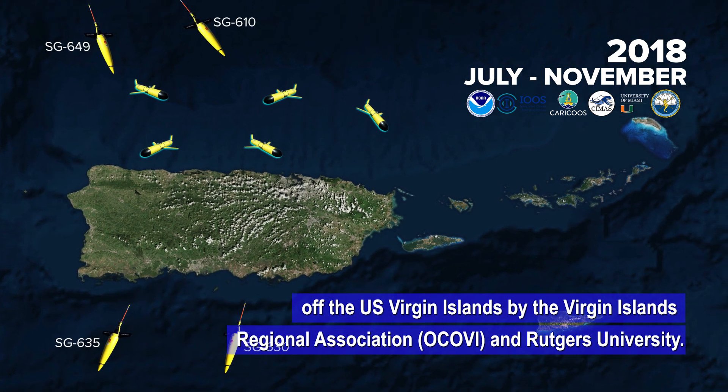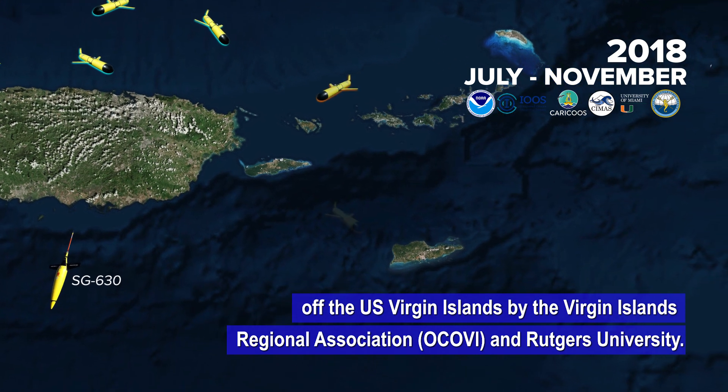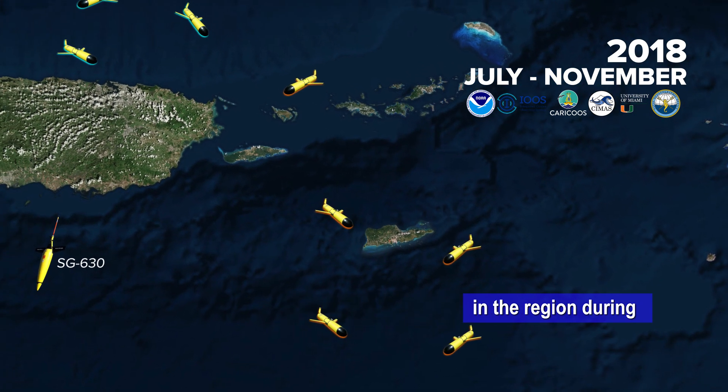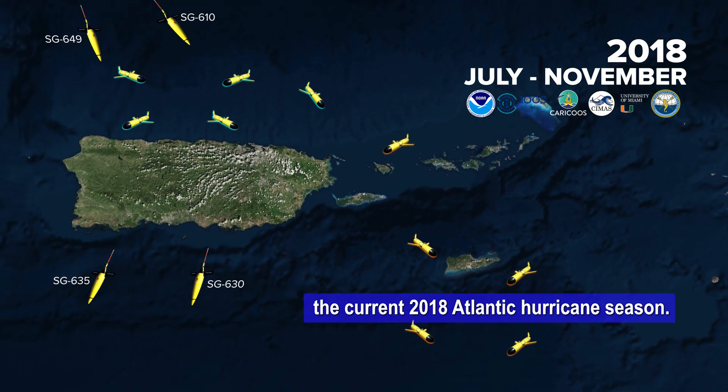In addition, five of them will be launched in the area of the U.S. Virgin Islands. In total, there would be 14 gliders operating in the region this season.